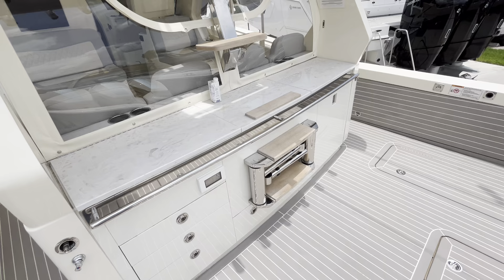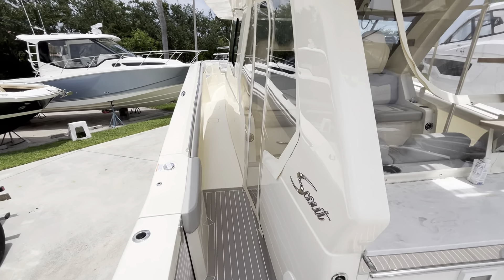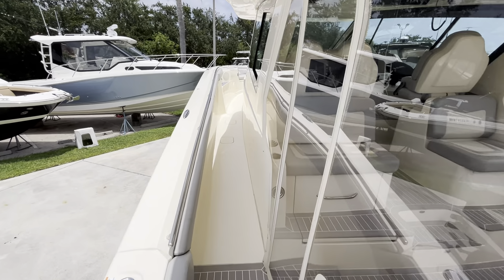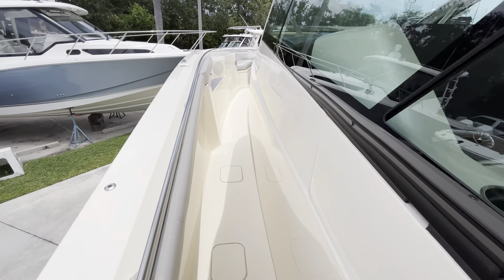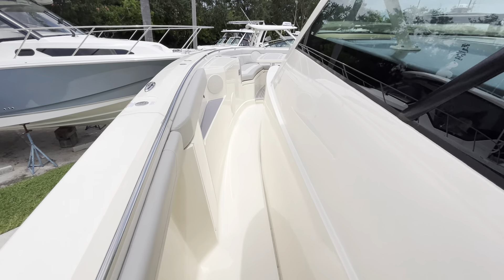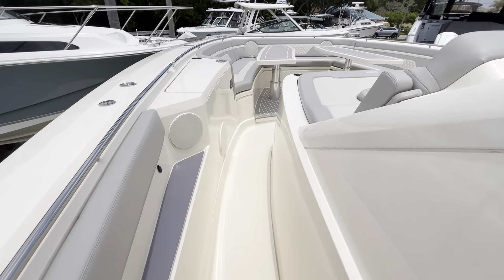This boat is also going to have your summer kitchen. Walking forward along the port side, you can see this massive space with ample room to move and very high gunnels, which makes this boat exceptionally safe in open water.